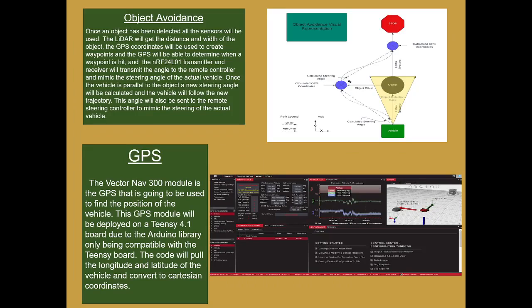For object avoidance, the LiDAR gets the distance and width of the object, and the GPS creates waypoints to determine a path around it. This is then transmitted via RF, which transmits the steering angles to the controller to navigate around the object.